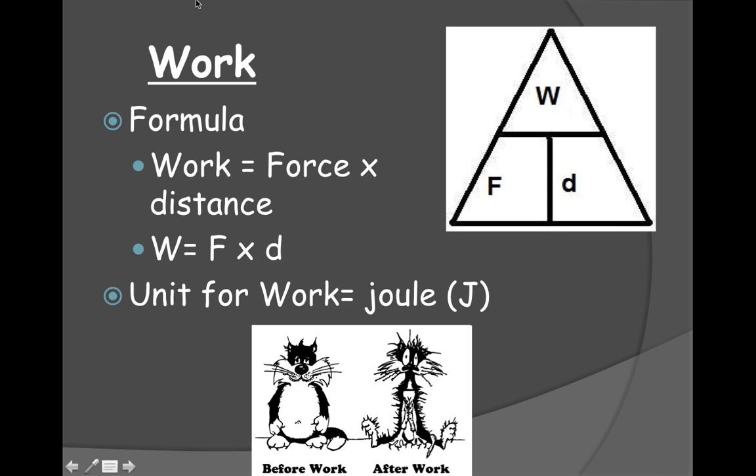There is a formula to calculate work. Work is force times distance, where force is in newtons and distance is in meters. Now, let's backtrack on what a force is. Force is mass — which is in kilograms — times acceleration, which is in meters per second squared.